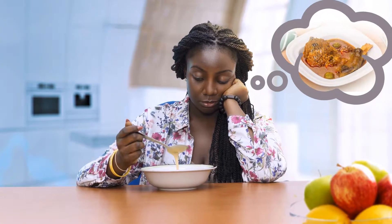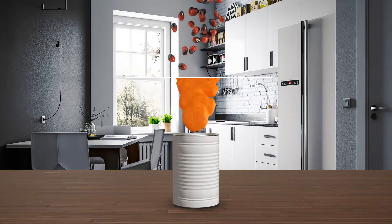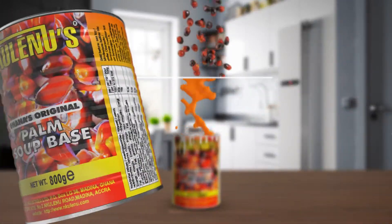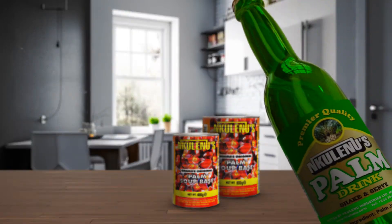Your days of yearning for those home tasting meals are over. You can now make palm soup conveniently from the comfort of your home with Nkulinu's Palm Soup Base, or pick up a bottle of deliciously fresh Nkulinu's palm drink.